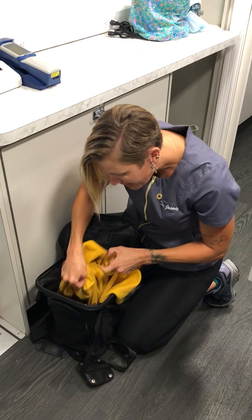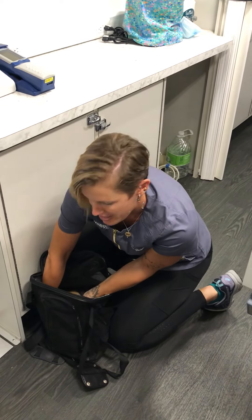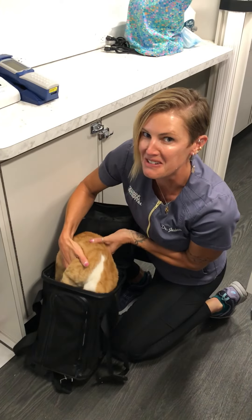So the second part — come here big guy. We're going to get rid of this towel and I'm going to show you the mean cat method, which he's getting a little mad. So let's see.